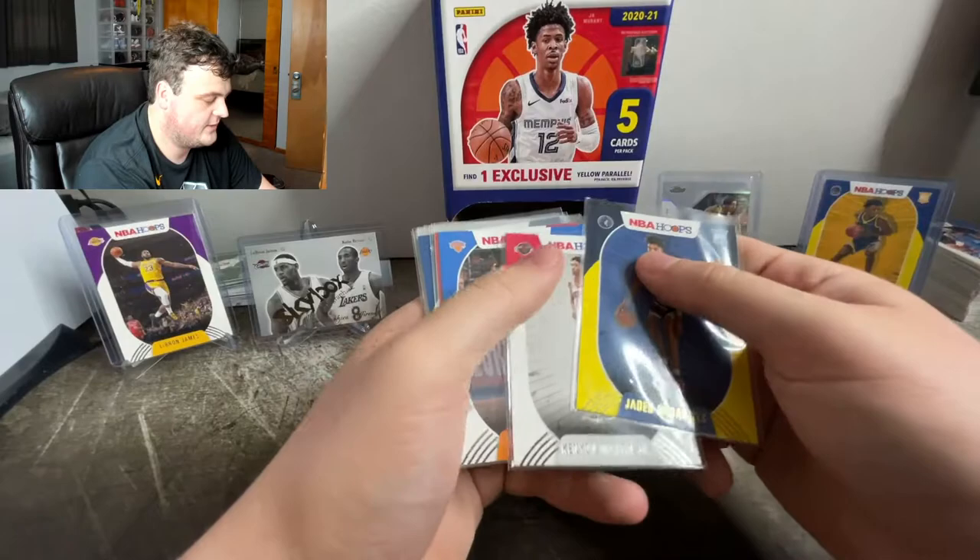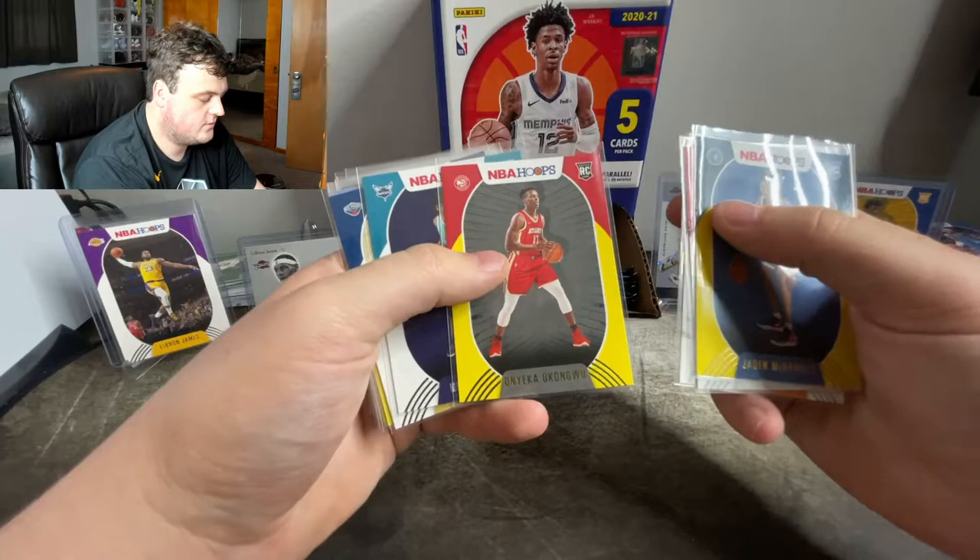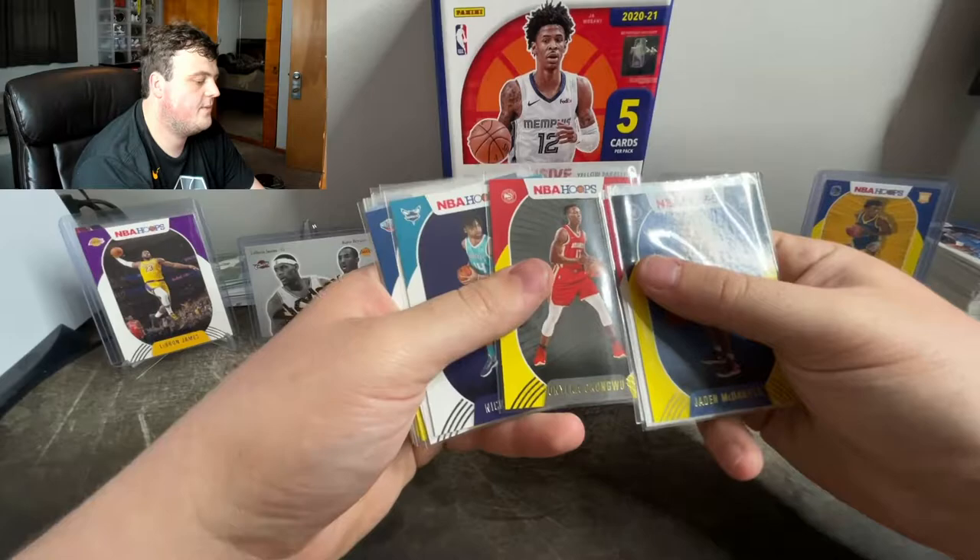But we pulled some stuff already. We got Jayden McDonough rookie, Kenya Martin rookie, RJ Barrett second year, Onyeka Okongwu yellow parallel rookie. This is what we're looking for. You get one yellow parallel per pack on average.